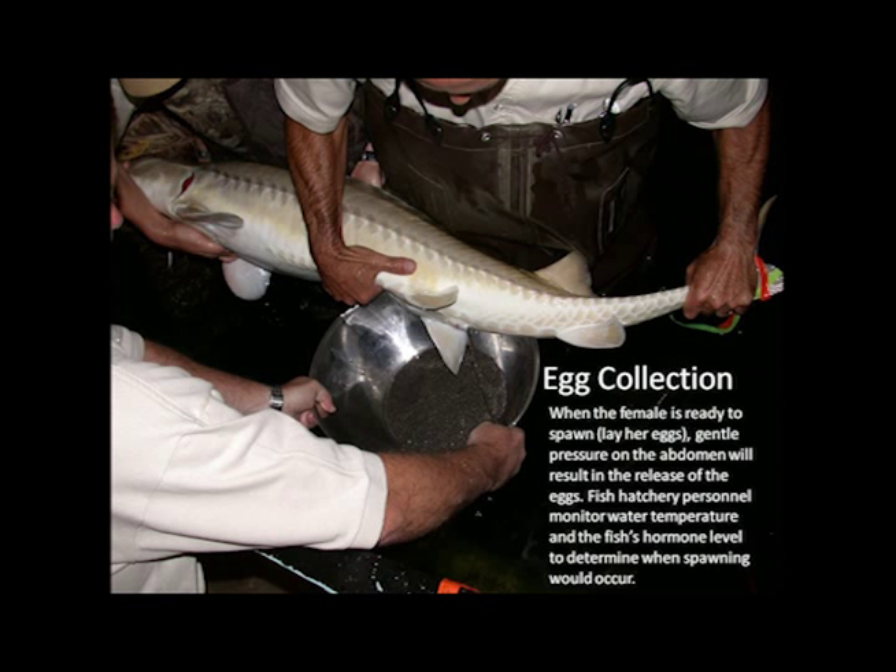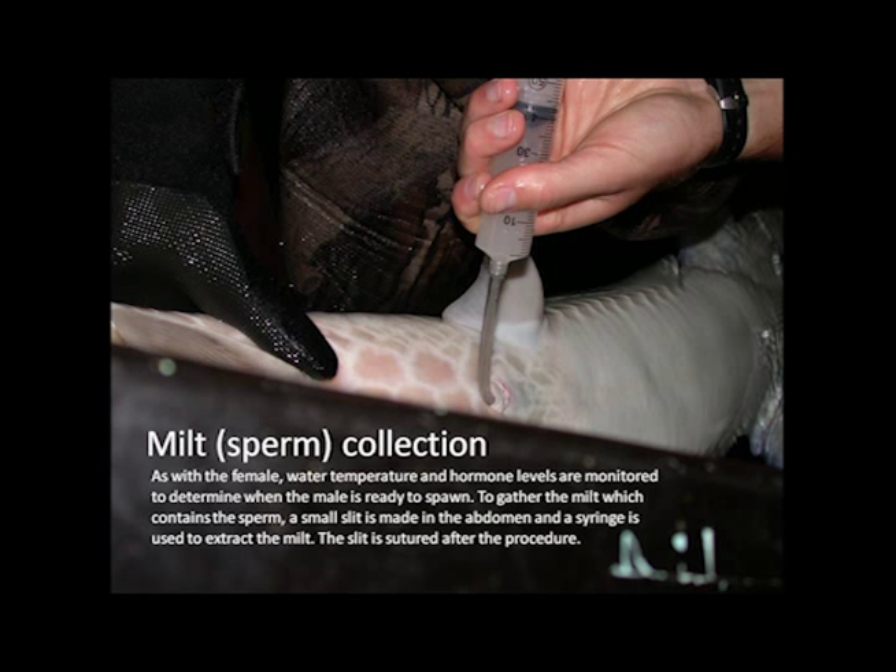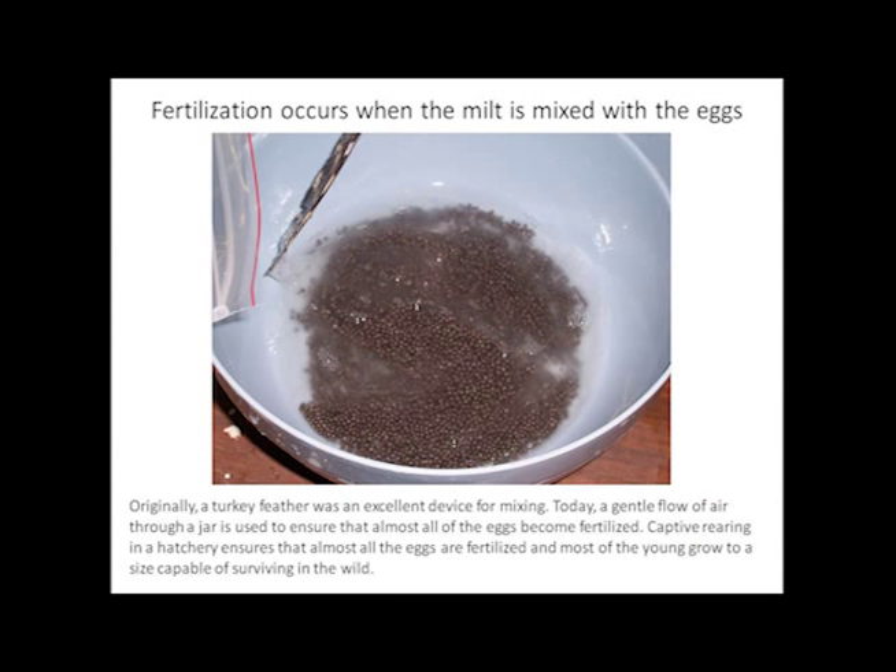Eggs are collected from females ready to lay eggs. Fish hatchery personnel monitor the water temperatures and the hormone levels of the fish to determine when spawning should occur. When ready, a syringe is used to collect the sperm from the males for the fertilization process. The sperm and eggs are mixed together to accomplish fertilization. During the mixing process, the eggs and sperm used to be stirred with a turkey feather; now they use air bubbles to mix the milt with the eggs.